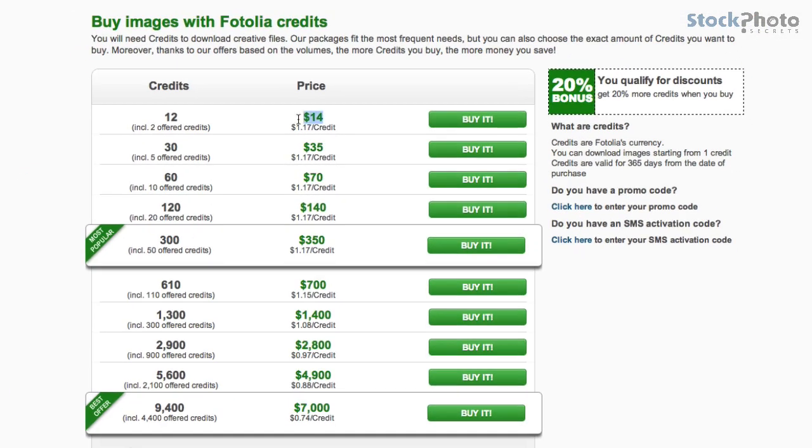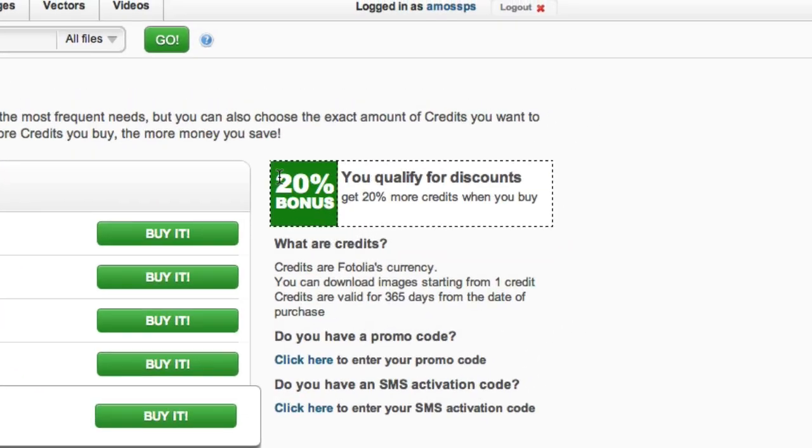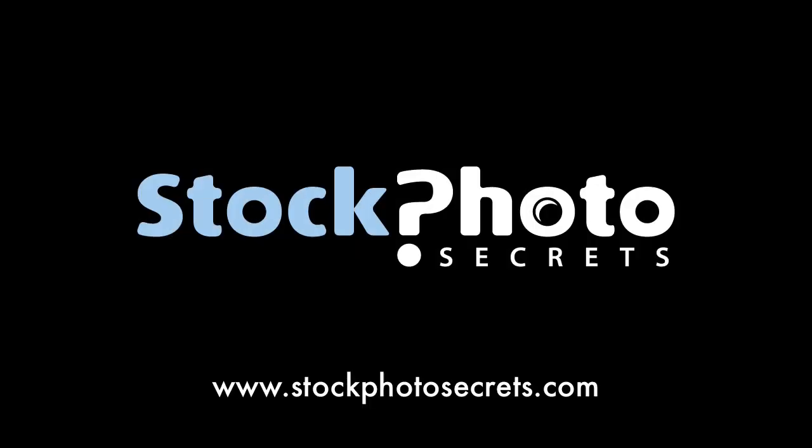Here you can see the prices which you can get and you get 20% bonus. See you at StockForTheSecrets.com. Bye!